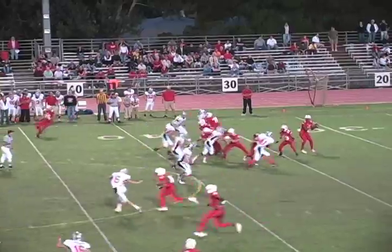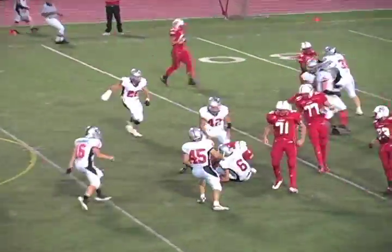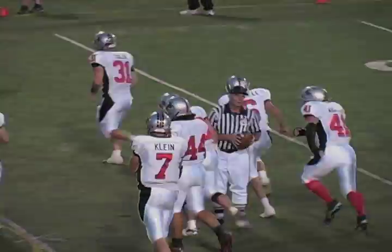Three receivers to the left. Now Gary looking to pass to his left, pulls it down, kind of pump fakes, and right into the hands of a Loveland defender. Number 6 coming up with the pick — A.J. Steele. I tell you, Gary would love to have that throw back.